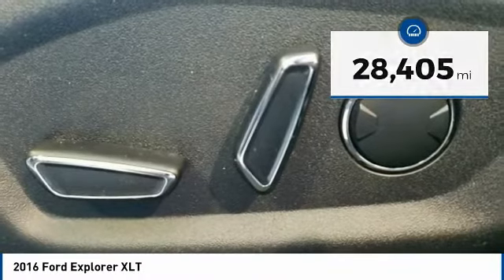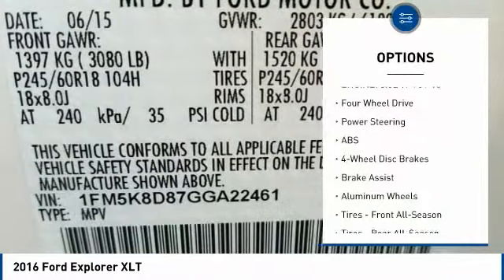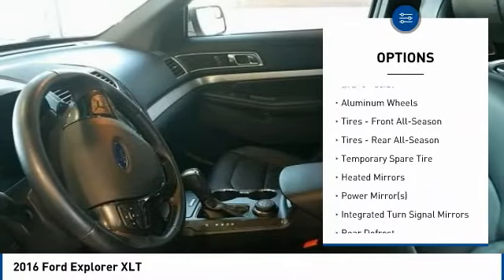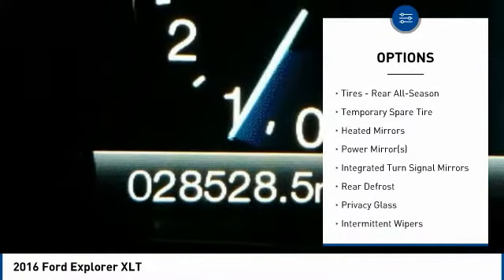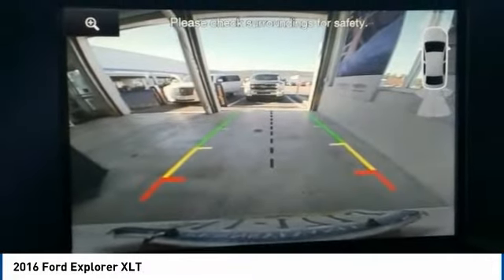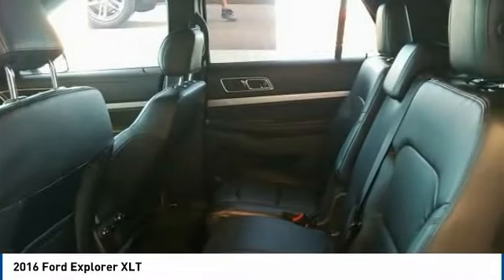Here are some of this vehicle's great options: keyless entry, power passenger seat, traction control, steering wheel audio controls, anti-lock braking system, backup camera, stability control, leather-wrapped steering wheel, Bluetooth, and power steering.